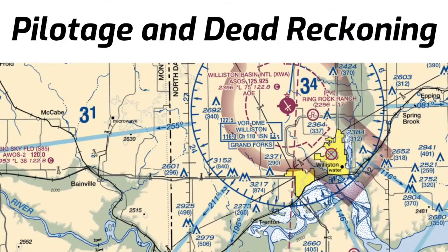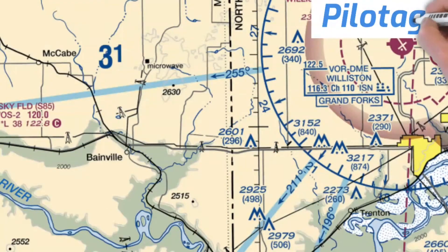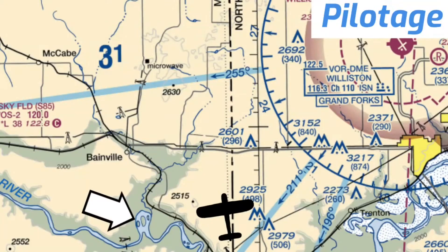Landmarks you can see from the air are the key to navigation using pilotage and dead reckoning. Pilotage is navigation that is solely based on identifying landmarks. For example, if I look out my left window and I see these three islands, I know exactly where I'm at. Then, as long as I keep my eye on these converging railroad tracks and power lines, I'll still be able to identify my position.